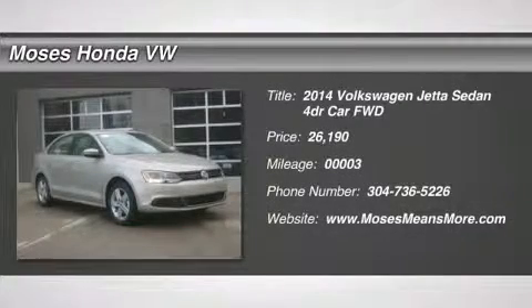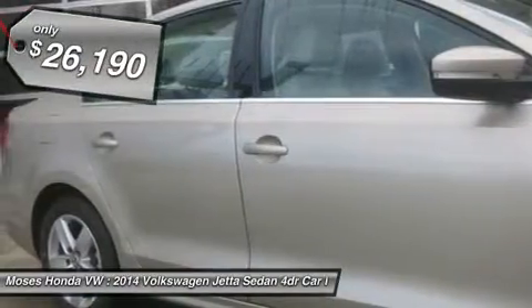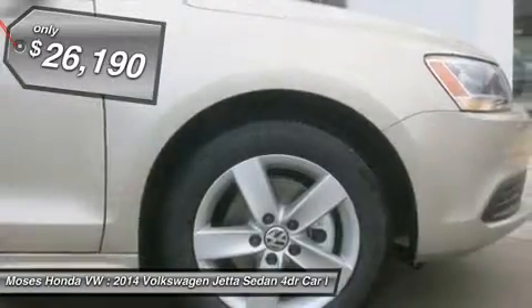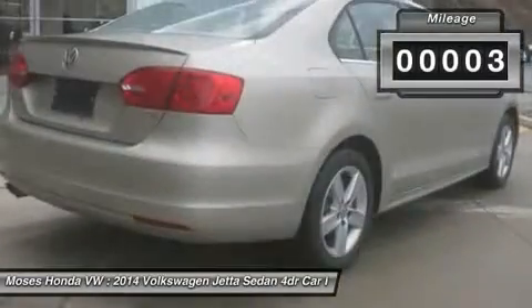Don't miss this 2014 Volkswagen Jetta Sedan. It's equipped with automatic transmission and features a moon rock silver metallic exterior. With just 3 miles, you'll want to take this car home. Make a great choice today — contact us and see this car firsthand.